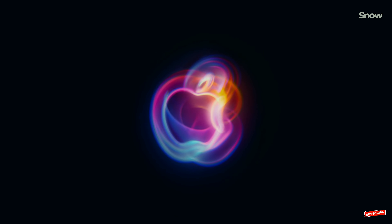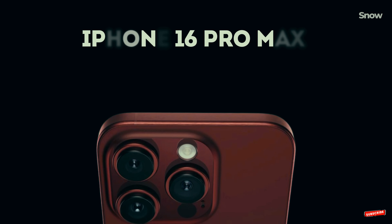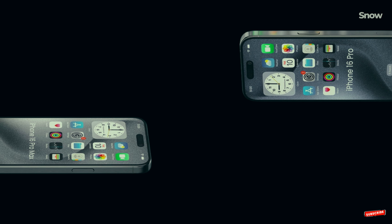So, you're eagerly waiting for the iPhone 16 Pro launch, right? Apple's latest marvel, full of promises and new features. But what if I told you there's a smarter choice — something that could save you money and still give you nearly everything the 16 Pro offers, before you rush to pre-order it?